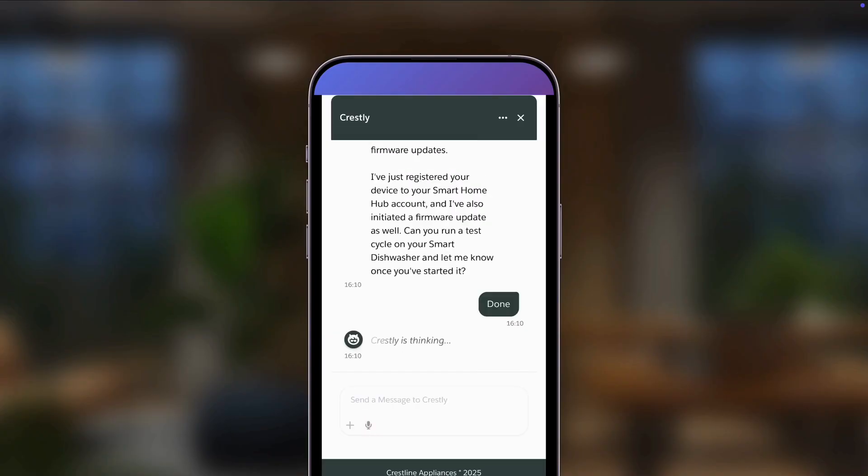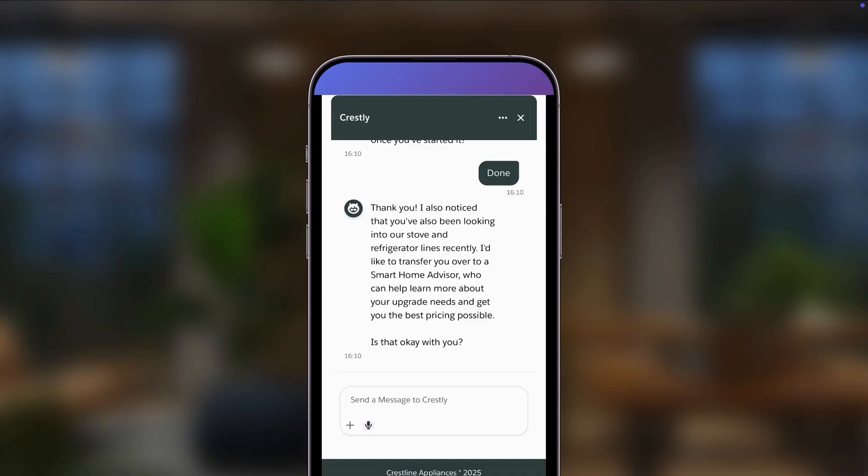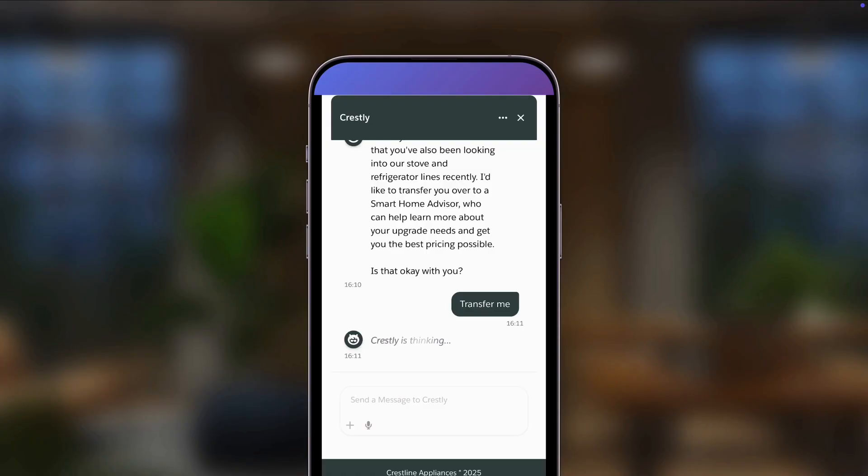Once the issue is resolved, AgentForce pivots his attention to another detail. Kai has recently been browsing on Crestline's storefront, looking for a new refrigerator and stove. Since the agent knows promotions are a guardrail it cannot bypass, AgentForce offers to connect Kai with a smart home advisor who can explore product features and special bundle pricing with him, which he accepts.